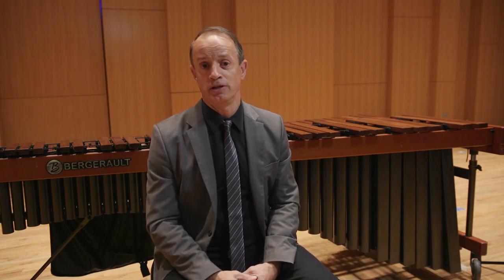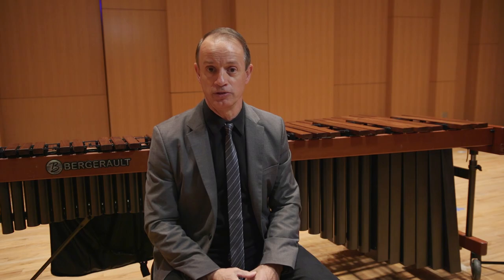I always get questions about scales — how many scales should we know? Well, you're going to be a musician, you need to know them all: all twelve major and minor scales. On the UNT webpage for auditions, it says on the video auditions you only need to supply three major and three minor scales and arpeggios.